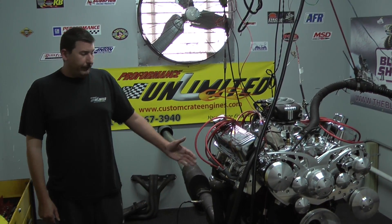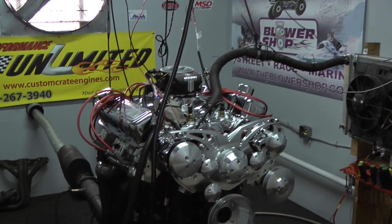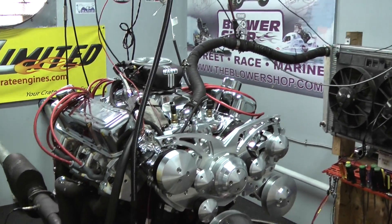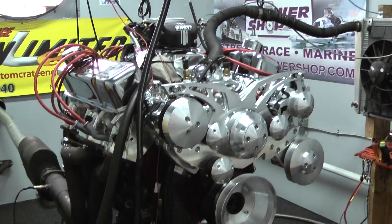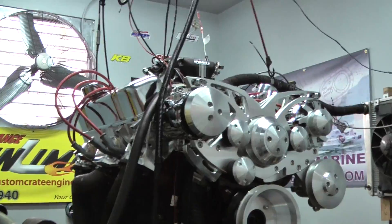Hi, welcome to Proformance Unlimited. Today in Dynastan we have one of our 461 Pontiac Stroker engine combinations. This customer chose to go a little with the bling side, and it came out absolutely sweet. We custom painted the block in a nice maroon red color to match the car.